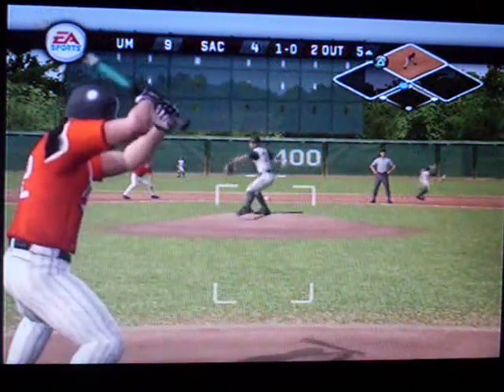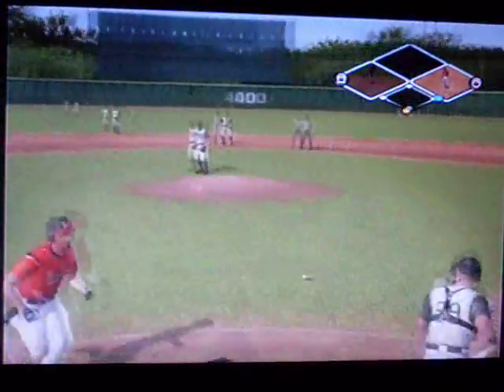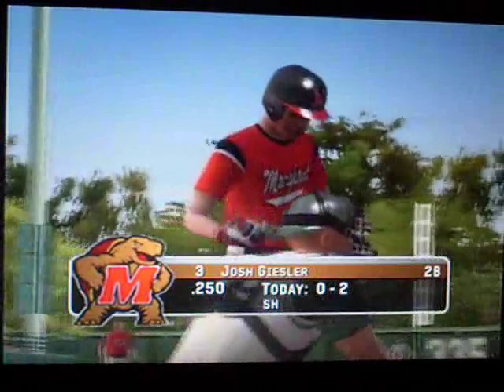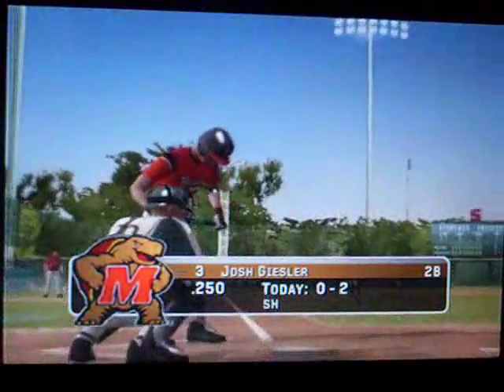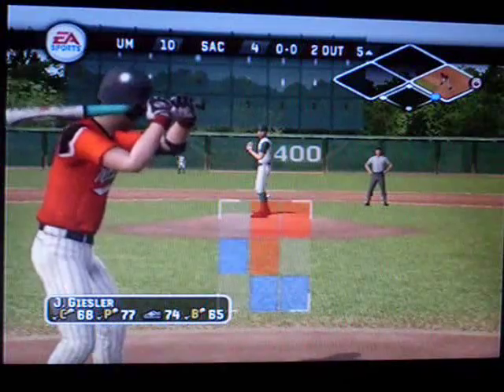A run. A ground ball headed for home, here's the long throw and a run will come in — scores easily from second. It's an RBI. Thank you, Wilcox.